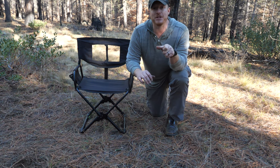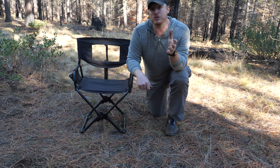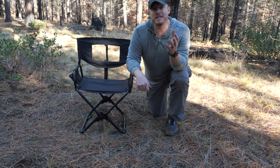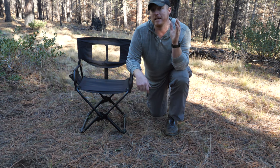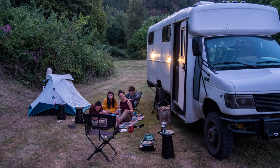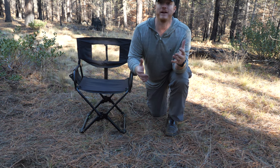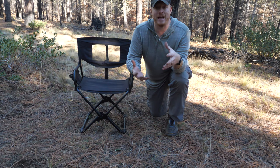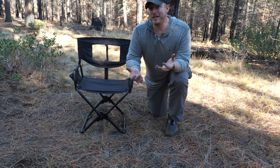I've seen some very nice larger-format camping chairs, but they take up an immense amount of room. Even though I have a giant adventure bus — which really isn't that big — when you've got five people in the whole family doing adventures, you want things to be compact and lightweight. You don't need to carry the biggest of everything you can find.